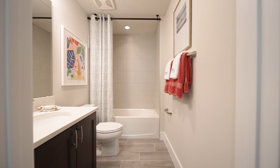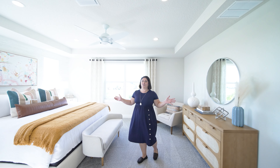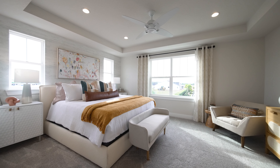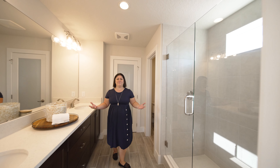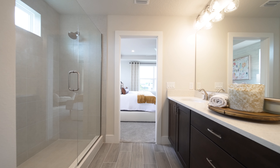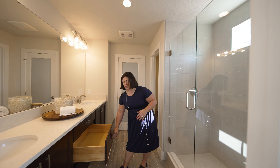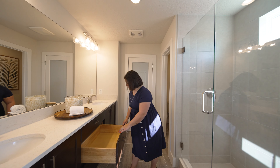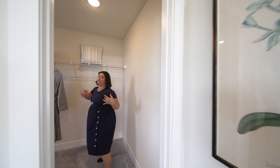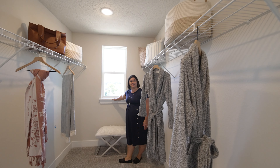You have a hall bathroom with a tiled tub, and then here's the primary suite. Look at all this light — it is probably the brightest room of the house. You still have a lot of good space and it feels very calm in here, very spa-inspired. They have really nice neutral colors and lots of counter space. Look at these drawers — why don't I have this in my bathroom where all my hair tools can go? And then you have a really good-sized closet with a window so your clothes can get some fresh air too.